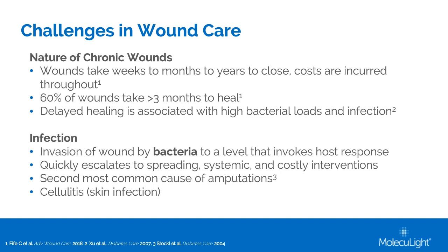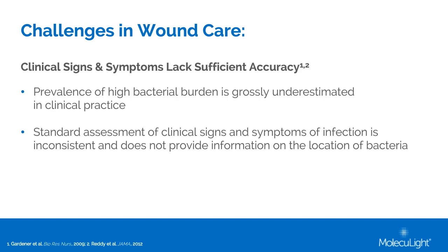The current standard for evaluating a wound for signs of infection such as redness, heat, odor, or pain is subjective, and therefore can lead to delays in diagnosis. Further, these signs of infection may be blunted in some patients, leading to misdiagnosis. Wounds without the classic signs and symptoms of infection may still harbor concerning levels of bacteria that can promote infection, especially in a compromised host. Currently, wound care lacks the tools to help providers with this point-of-care decision-making.